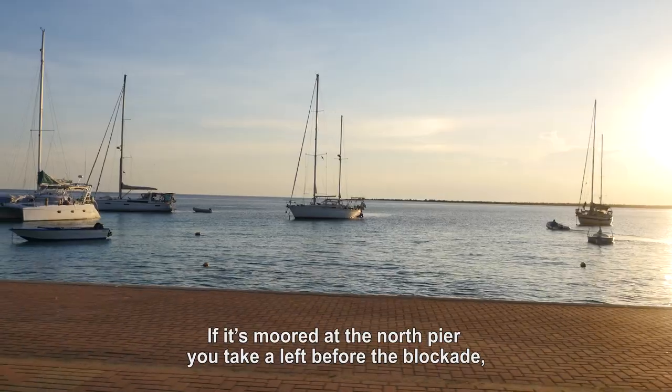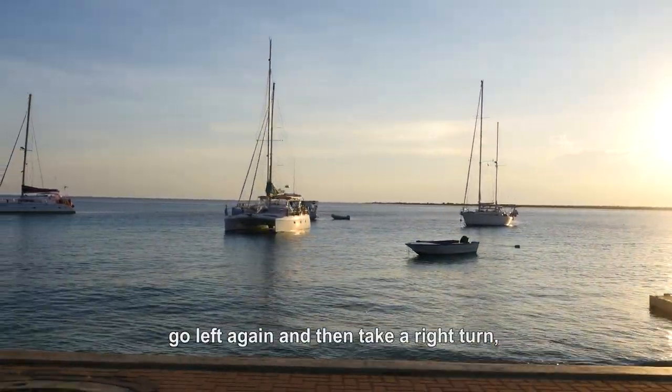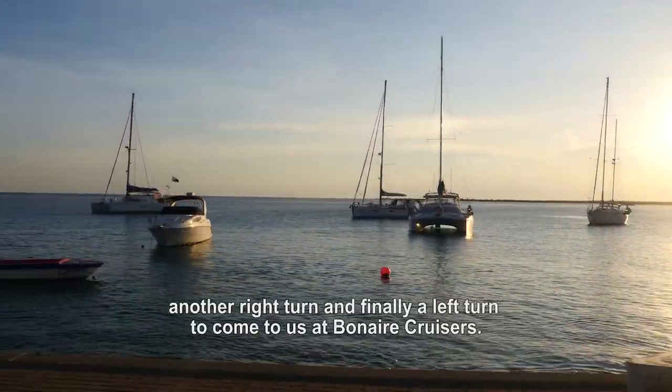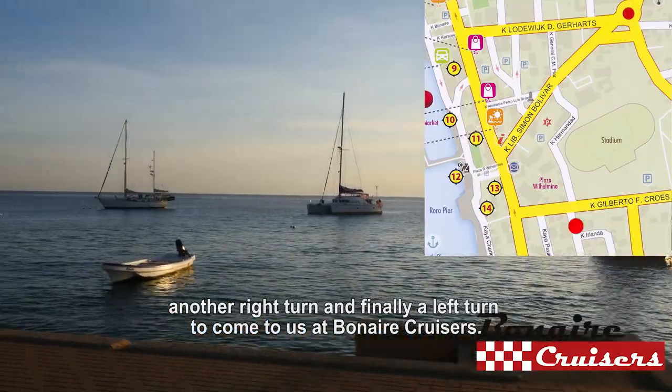If it's moored at the north pier, take a left before the blockade, go left again, then take a right turn, another right turn, and finally a left turn to come to us at Bonaire Cruisers.